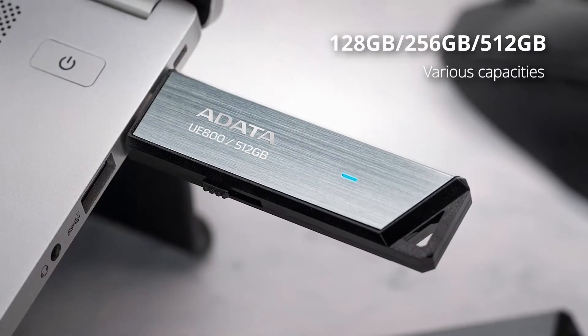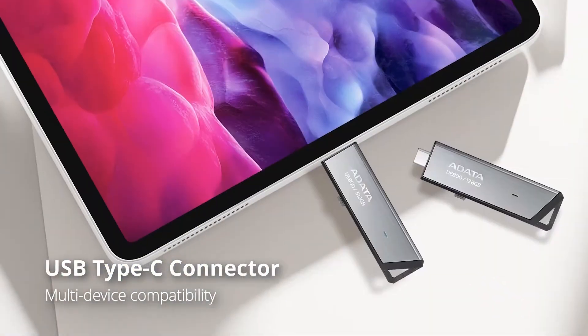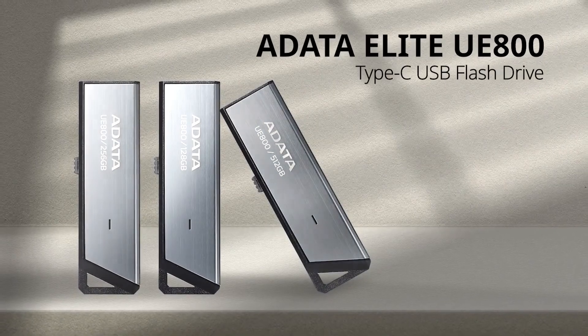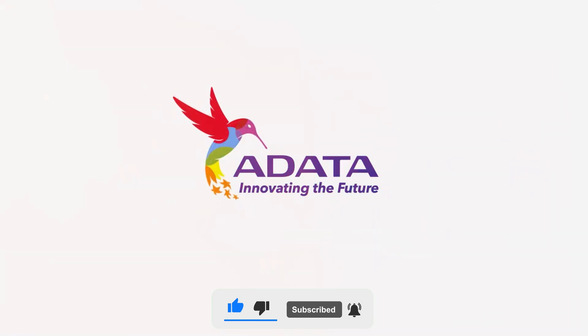To help you find the right model, we've listed the top fastest external SSDs of 2024 and their key features, plus the things you need to consider to help you choose the best one for you. And as always, you can check pricing for any of these products in the description below. Like the video, comment, and don't forget to subscribe. Now let's get started.